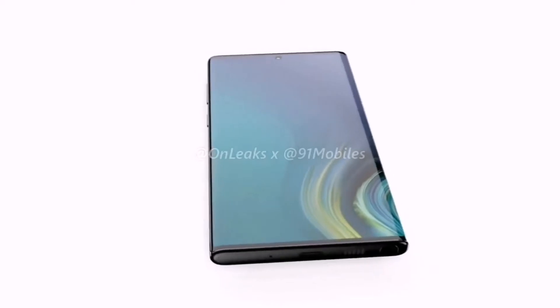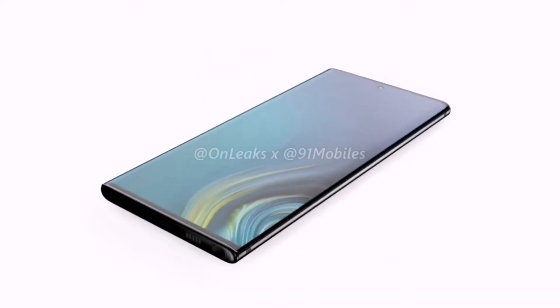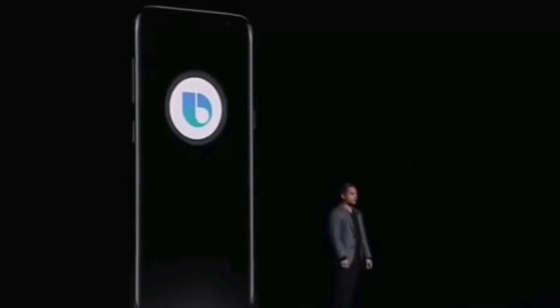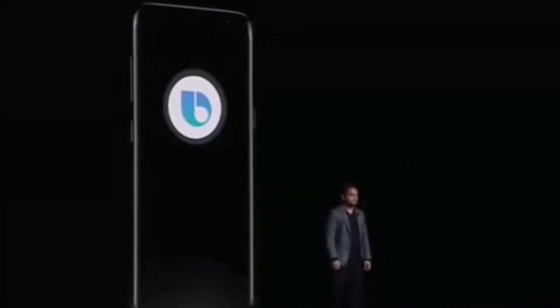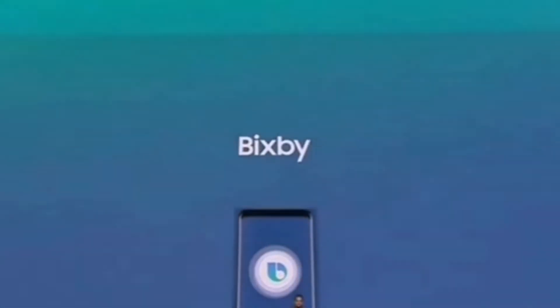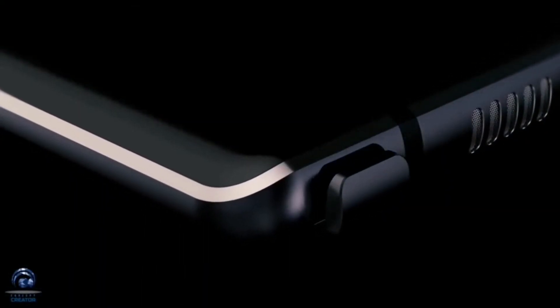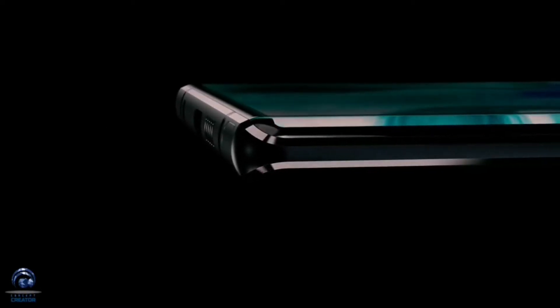Looking at the renders, we can see that there is no 3.5mm audio jack, which is really bad news. The most interesting bit is that the dedicated Bixby button integrated into recent Samsung flagships isn't making a comeback on the Galaxy Note 10. Samsung is reported to have killed off the dedicated Bixby button, finally pulling back in its efforts to push users to use its voice assistant.